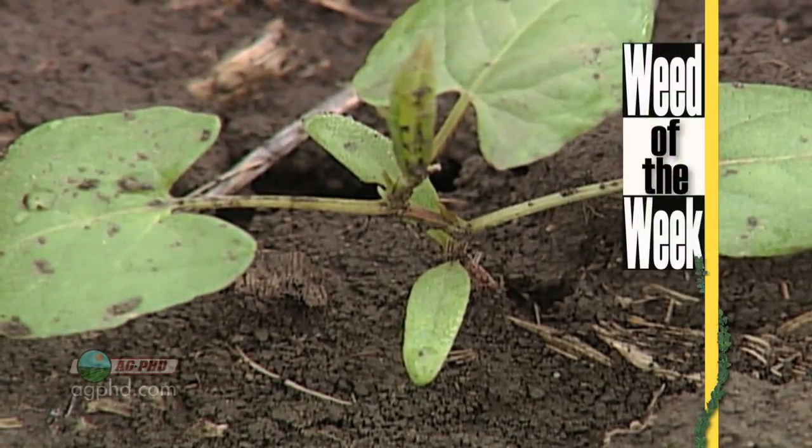Better fertility is great for crop production, but it means nothing if you don't control the weeds. Can you identify this week's weed?